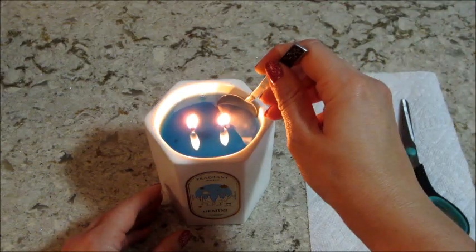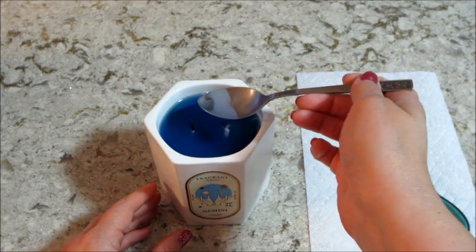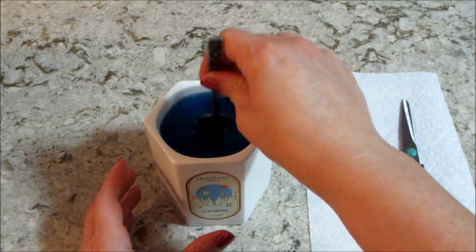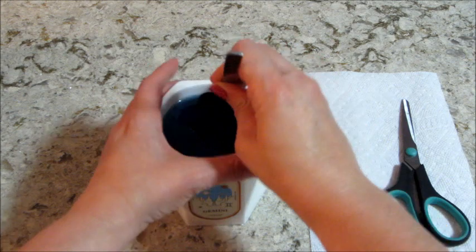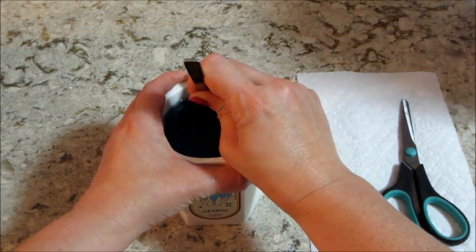I have both my helpers here so it might be a little loud. This has been burning for a while — you can't see all the way through but it has to be completely melted. Oh, I just splashed it!